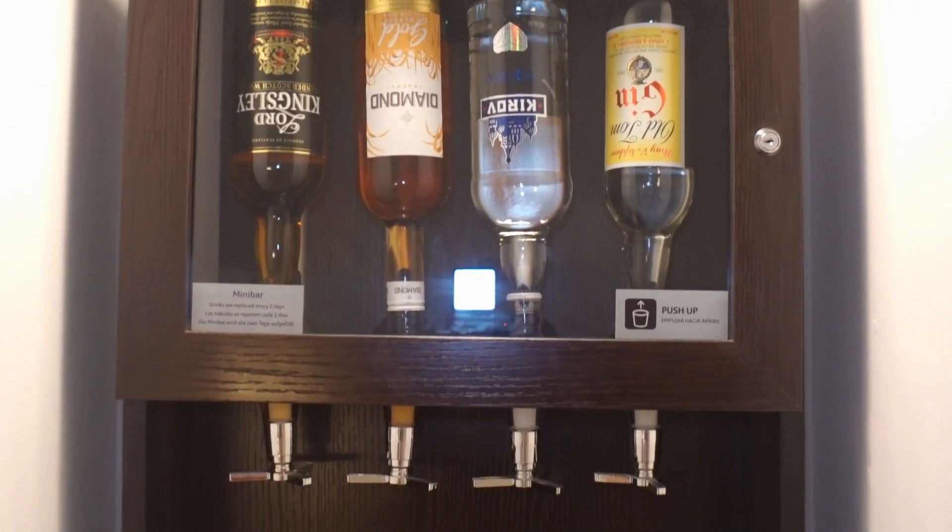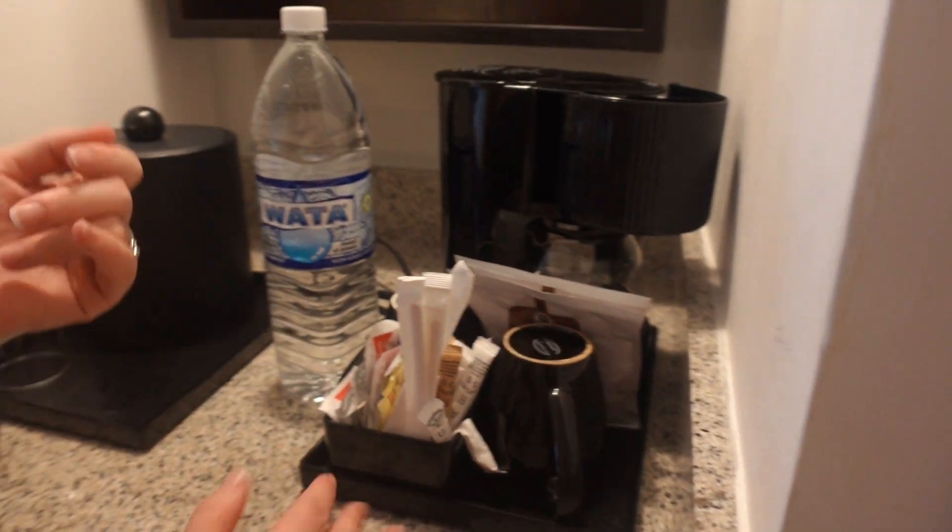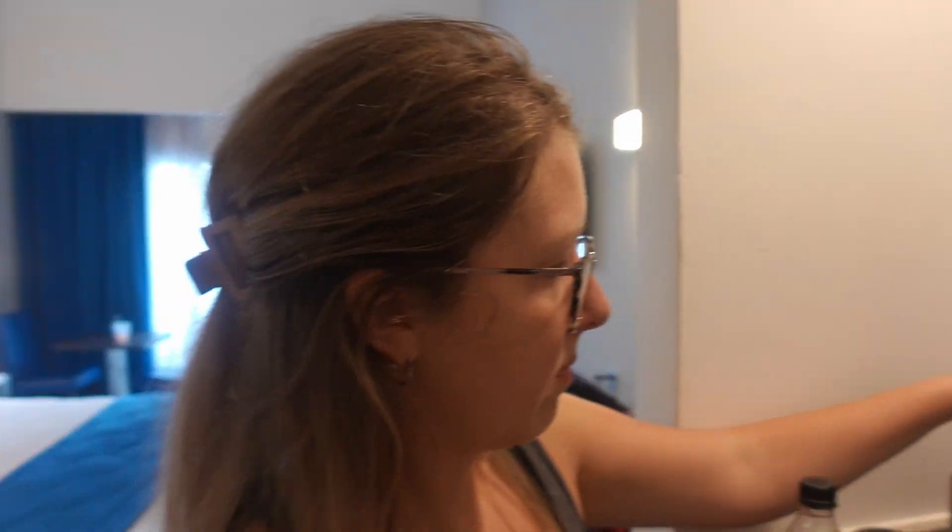This could potentially get me in some trouble. We actually do have a coffee pot with two cups, some coffee, and some sugars, and then a little ice bucket.